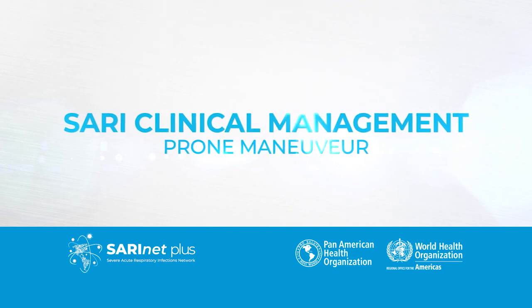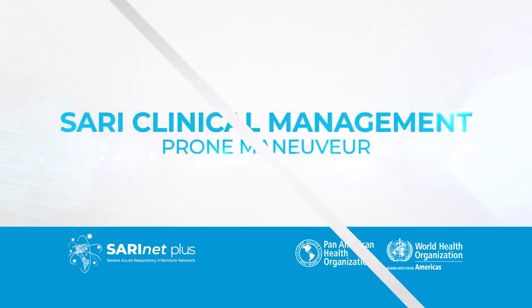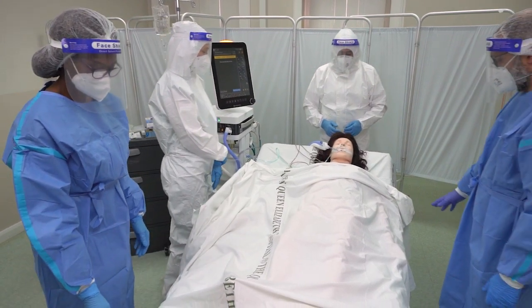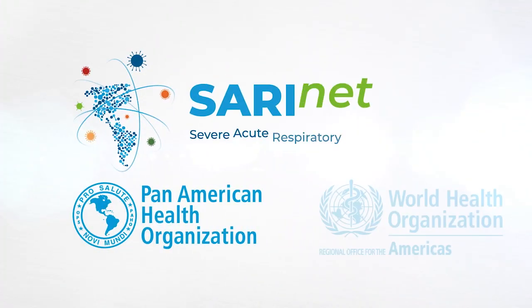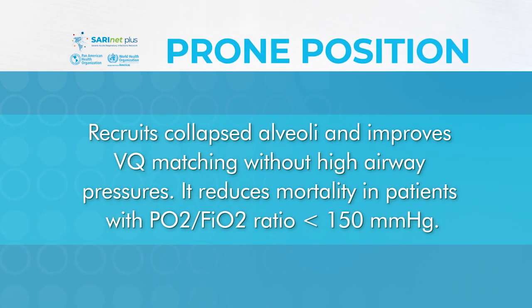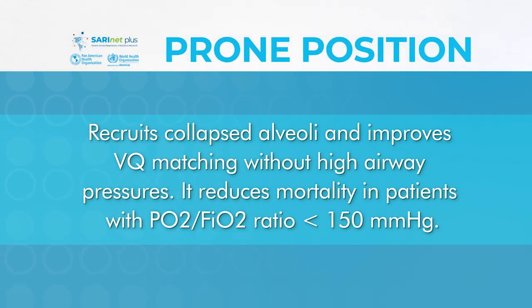Prone ventilation should be carried out by four to five team members using a protocol to avoid complications. Prone position recruits collapsed alveoli and improves VQ matching with high airway pressures. It reduces mortality in patients with a PO2 to FiO2 ratio less than 150 mmHg.